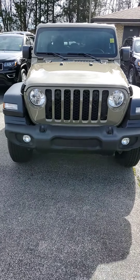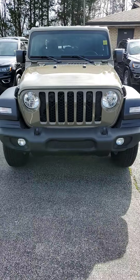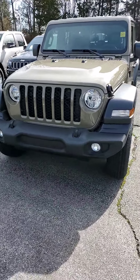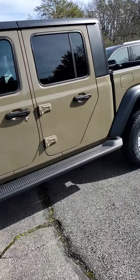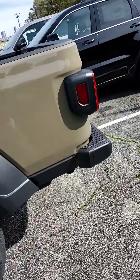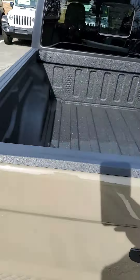Hello BJ, Joe Davis here at Secret City Dodge in Oak Ridge. This is your 2020 Jeep Gladiator Sport in the new Gator color. We have added the running boards. Of course it is a three-piece hardtop. You do get a tow package and backup camera of course. Spray in bed liner.